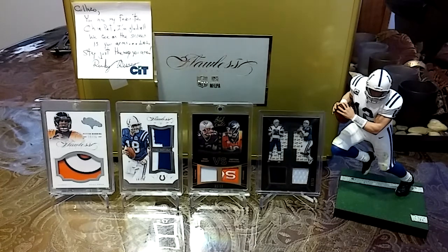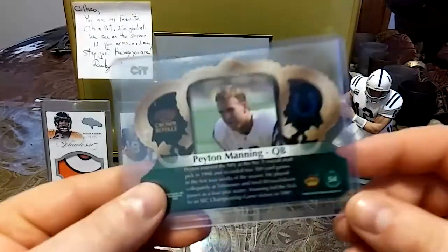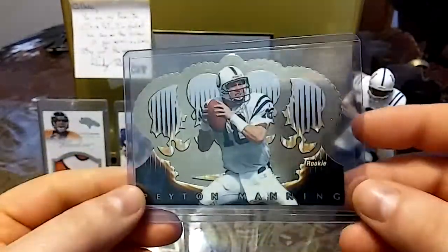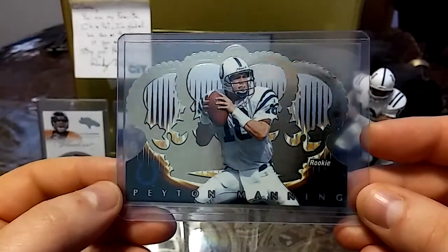What's going on card family? I have a couple really nice pickups including a nasty game-worn patch to show you guys. Without further ado, let's get right into it. We'll start with this 1998 rookie Peyton Manning die cut.